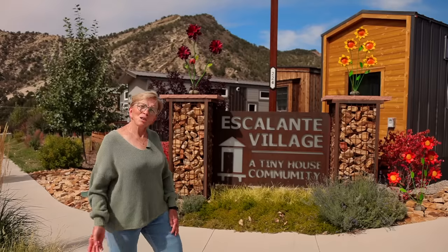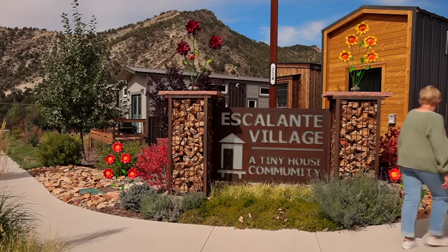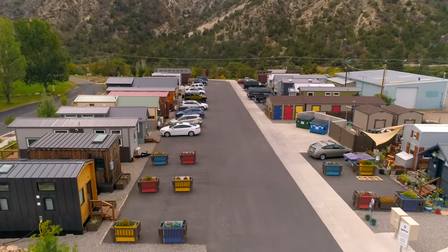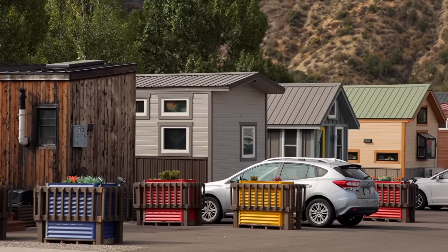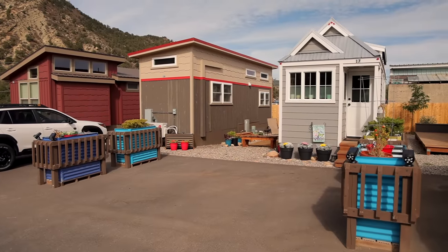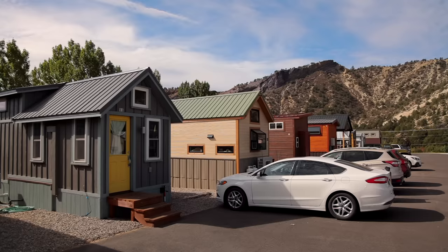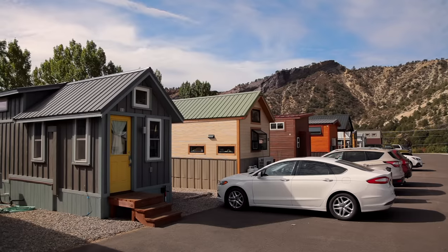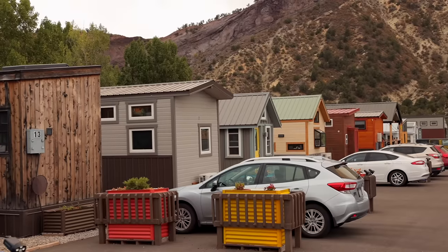I'd love to show you the village, just come with me. This is the entrance to Escalante Village and as you notice we have flower boxes. Some people put flowers; we have shrubs that our owner provided and everybody gets to choose whatever they want. And as you look down the road, it's paved, which is really nice, and we have lots of color in our village.